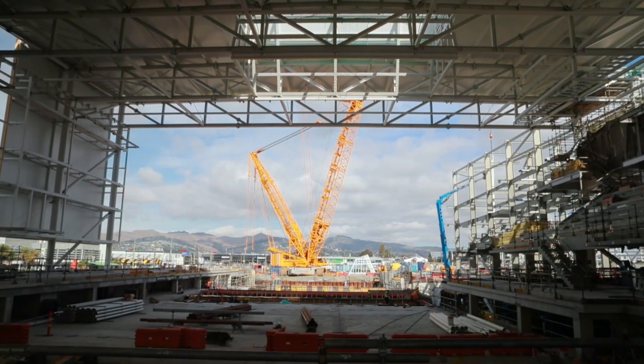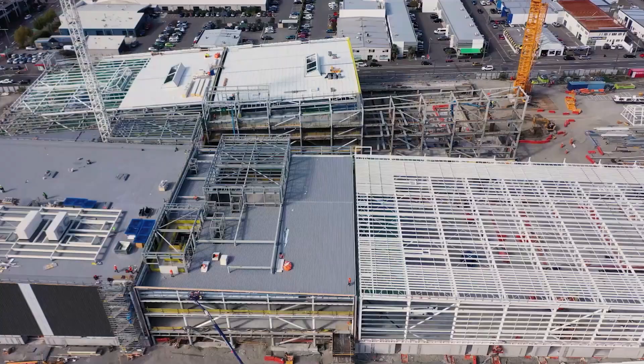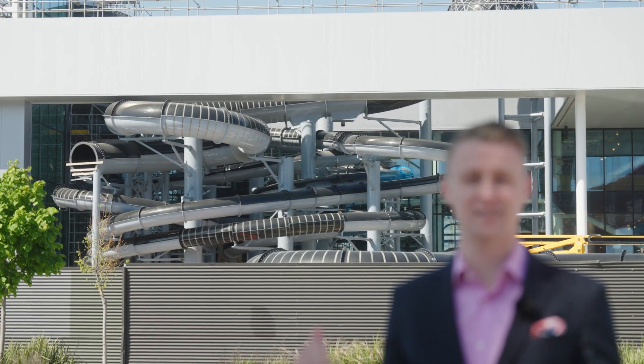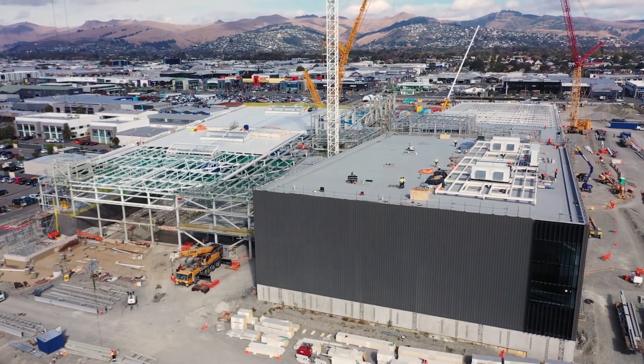I am here outside Christchurch's new Metro Sports Centre, which is due for completion in 2023 and will be the largest of its kind in New Zealand. This is going to consist of a bunch of hydroslides, indoor courts for netball, volleyball, basketball, all with a bunch of seating as well. This is going to be a fantastic venue for all of our sports events here.